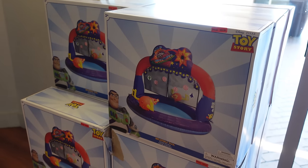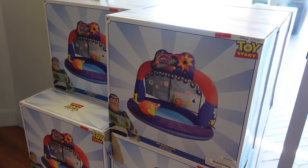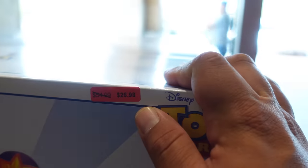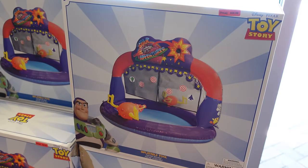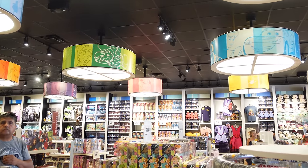Another thing — a cast member told me about this before I was about to leave — they have a pretty cool inflatable pool themed to Buzz Lightyear and Toy Story. It's on sale: originally $54.99, now $26.98. If you need a little pool or splash pad for summer or spring, this is a great deal.